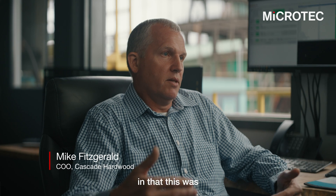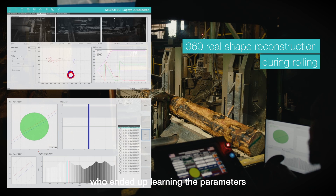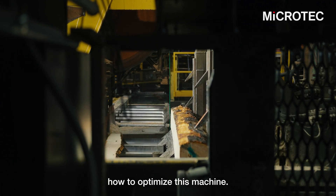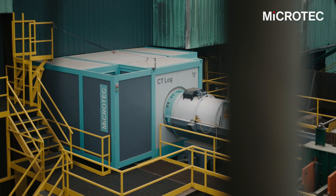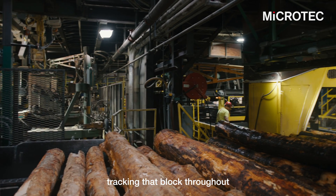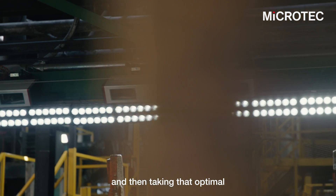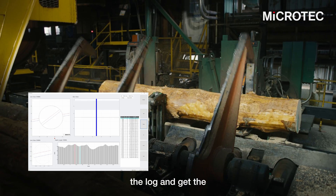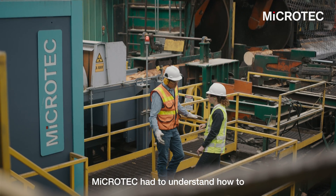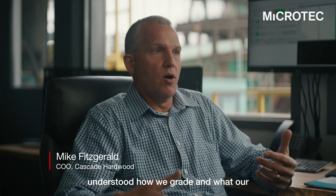Through that process — being that this was technically a serial number one — we were fortunate to have a head sawyer who ended up learning the parameters and understanding how to optimize this machine. The true benefit is taking that scan from the CT scanner, tracking that block throughout a search deck process, and then re-recognition with the log eye, taking that optimal solution and telling the sawyer where to rotate the log to get the optimal value out of that log. Microtech had to understand how to take our grades and put it in that machine so it understood how we grade and what our highest value products were.